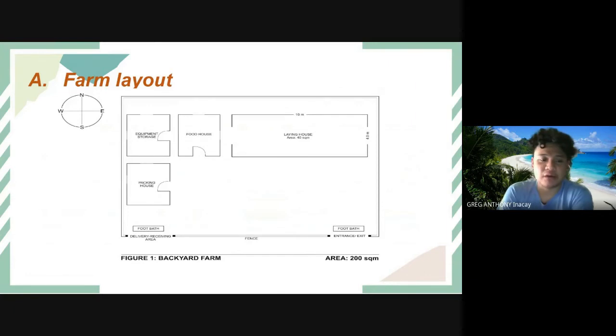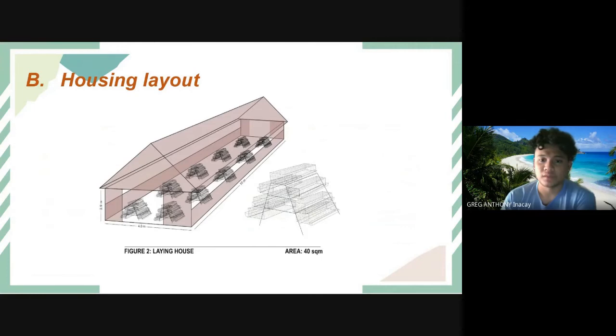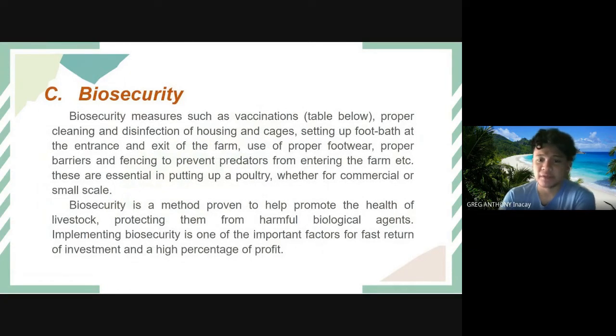We have the farm layout for backyard farming and a 3D housing layout. For biosecurity, measures include vaccinations, proper cleaning and disinfection of housing and cages, setting up foot baths at the entrance and exit of the farm, use of proper footwear, and proper barriers and fencing to prevent predators from entering. Biosecurity is a method proven to help promote the health of livestock, protecting them from harmful biological agents.